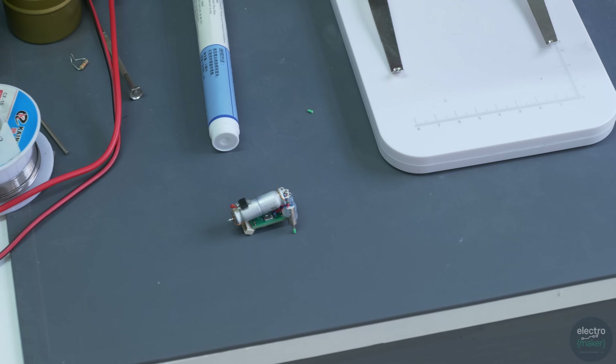If not that, then definitely the world's smallest line-following robot based on an ARM core, and if not that, then certainly the world's smallest line-following robot based on an ARM core in this workshop.